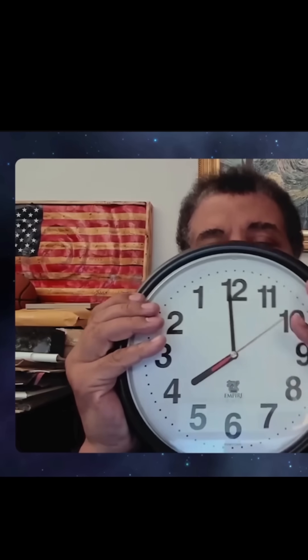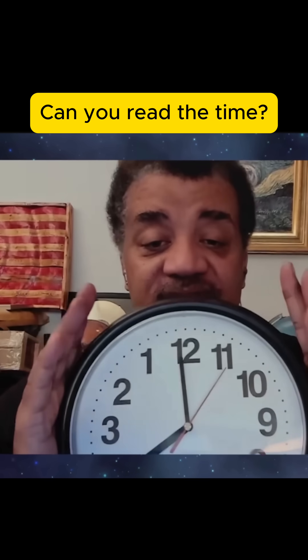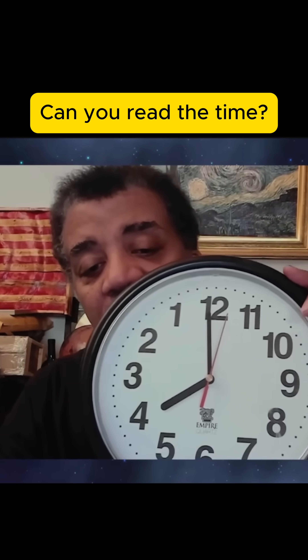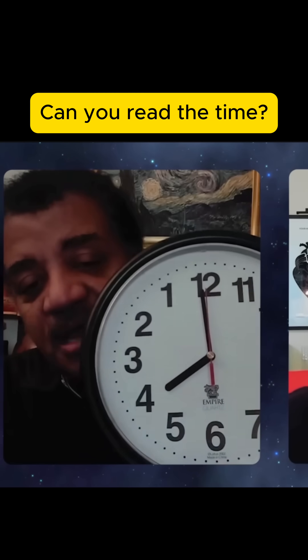So this is a literal counterclockwise clock. Look at that, you can see it. So what time is it now?